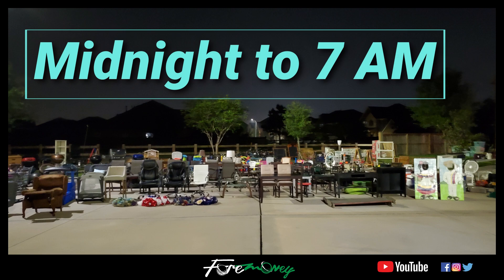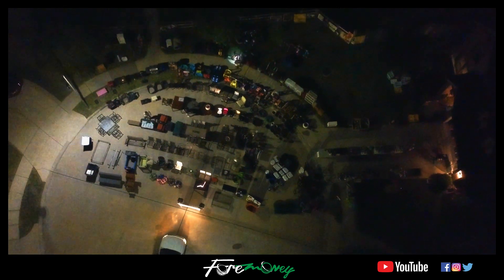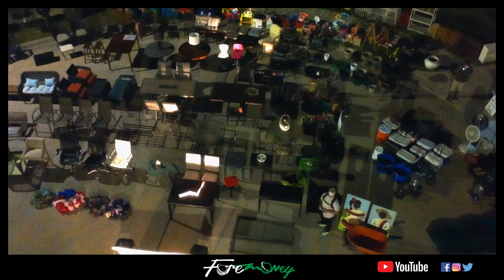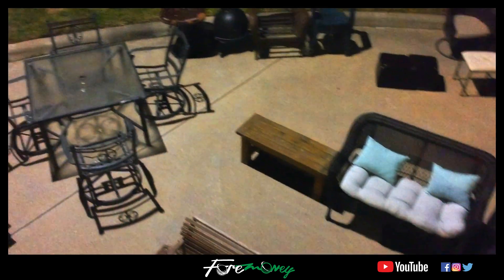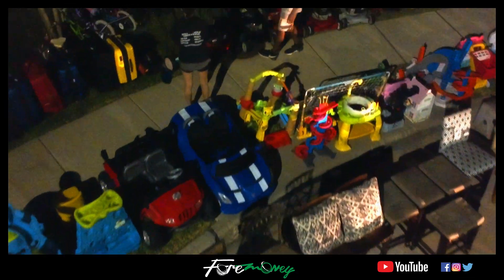From midnight to 7 a.m. my focus was to space everything out and group everything by category — furniture, toys, sporting goods, lawn equipment — to make it easier for people to shop. That was one of the biggest things that helped the garage sale be a success: if somebody wanted to buy a specific thing, everything in that category was in one spot.